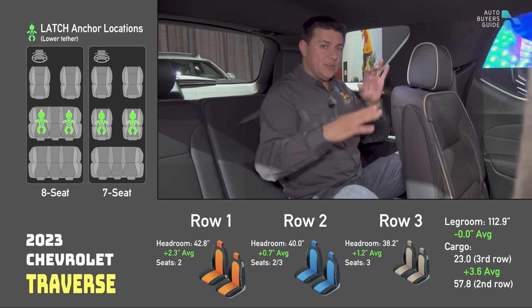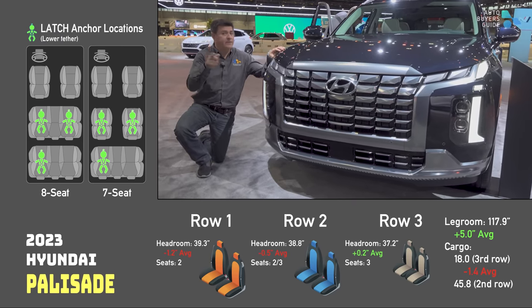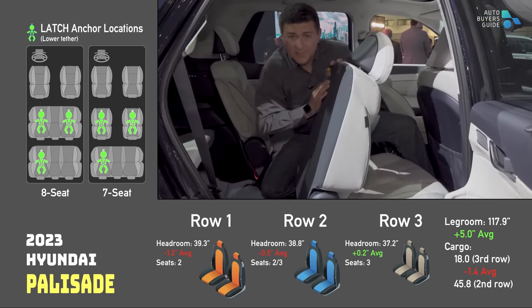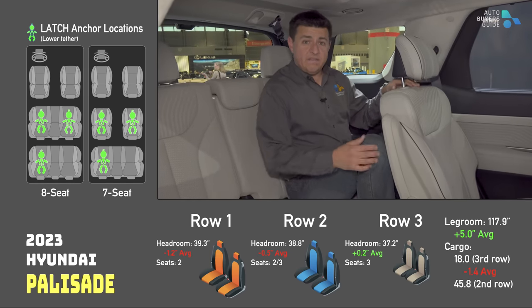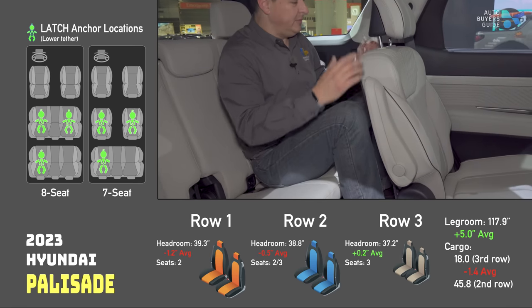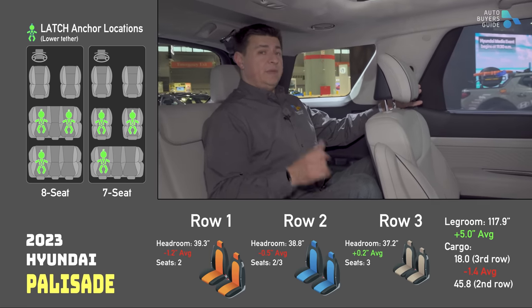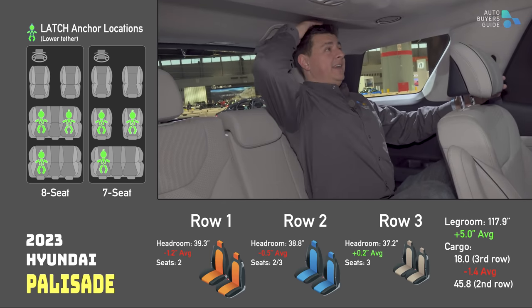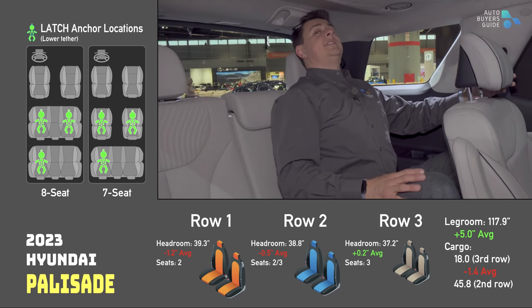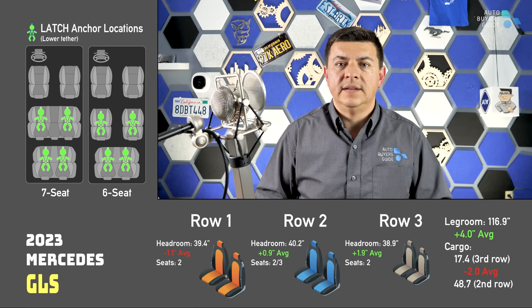From Hyundai we have the Palisade — there's no smaller version and no minivan. The Palisade is the sister ship to the Telluride, so the second row seats move in the same way. Back in the third row we have very similar legroom — maybe about a quarter inch with the second row seat all the way back. Pretty decent headroom though — that's been a benefit of the Palisade and Telluride — I still have about half an inch of headroom in a very natural position. Nice touches back here like the air vents too.